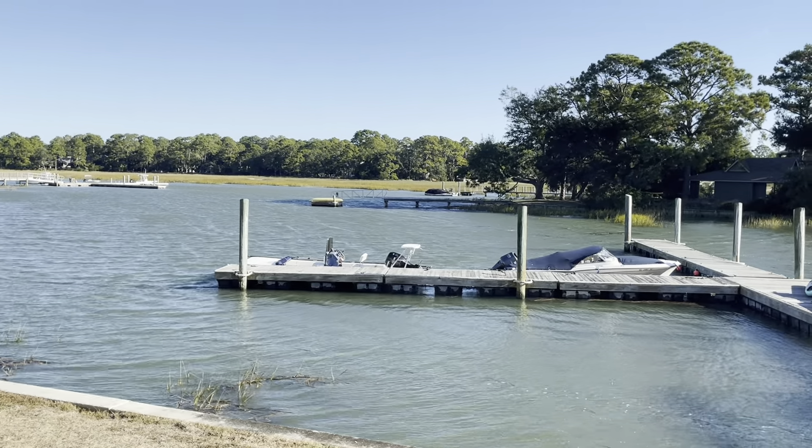Again, this carpet looks to be almost brand new. It is heart of pine coming up the steps, underneath the carpet. This is 1603 Port Villas, and I'm just going to leave you with this view.